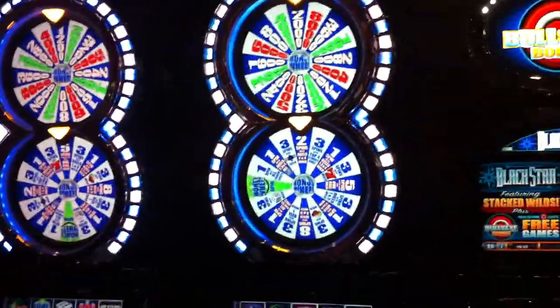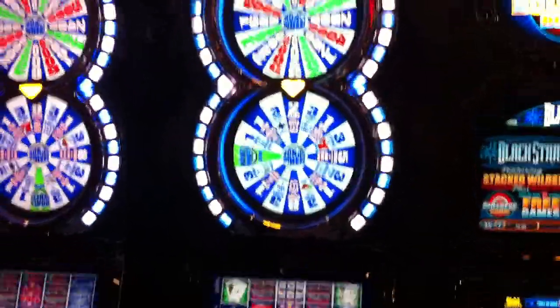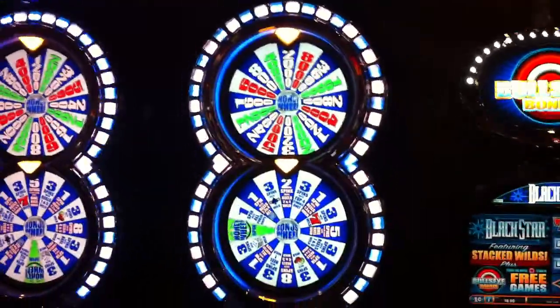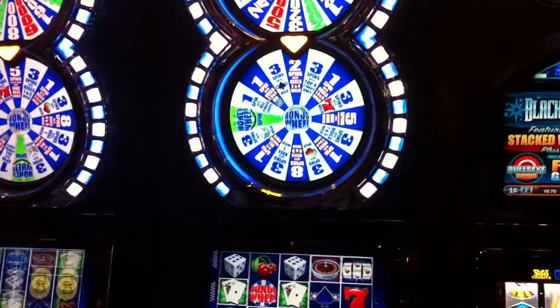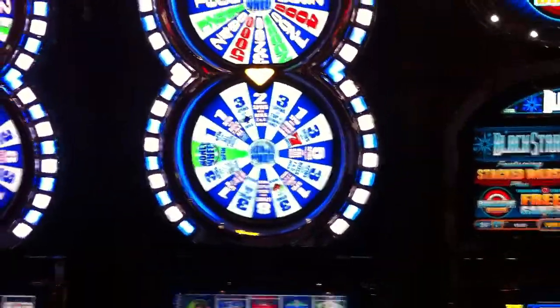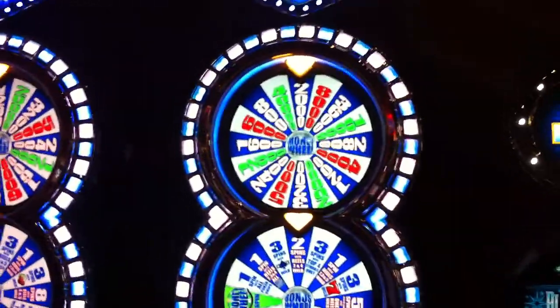During base game play, players can win on both the lower bonus wheel right there and the upper money wheel. The bottom bonus wheel has a total of 16 different wedges — 15 of which award free games, and one that will take the player all the way to the top money wheel.